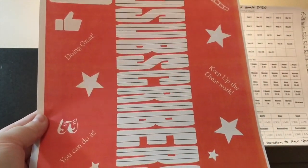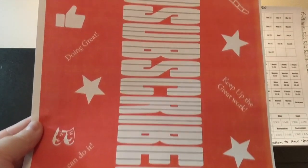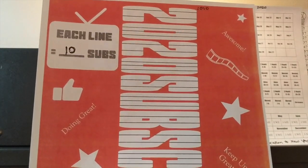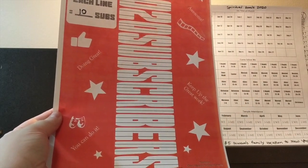Each line on this tracker is going to equal 10 subscribers, so there are 50 lines on here. If you have a YouTube channel, you can download this tracker for free — the link is below.